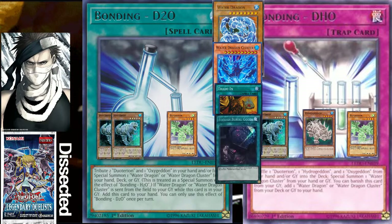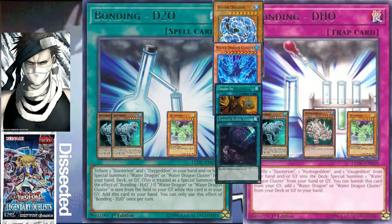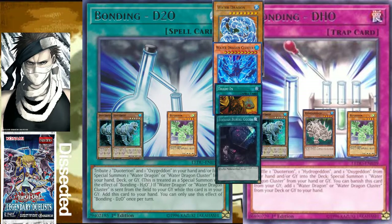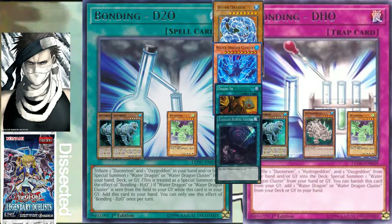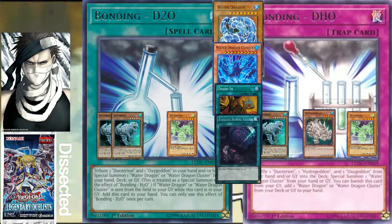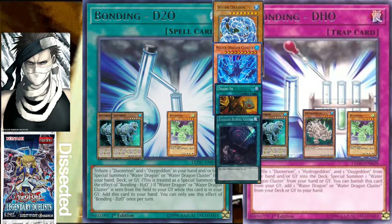Lastly, Bonding DHO is a trap card where you shuffle a Dual Tyrion, a Hydrogedon, and an Oxygedon from your hand or graveyard — not your field — back into the deck. Since it's a trap card, you can activate it during your opponent's turn as well. You then special summon Water Dragon Cluster from your hand or graveyard, so Water Dragon Cluster already has to be accessible — Bonding DHO doesn't get it from the deck.